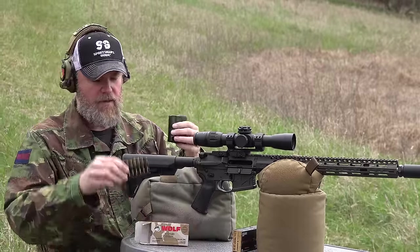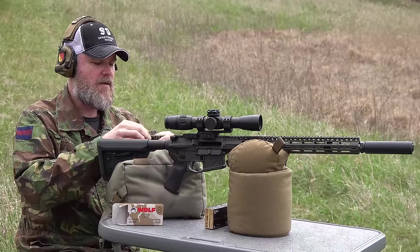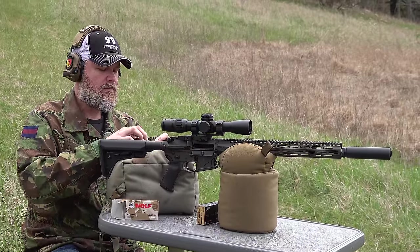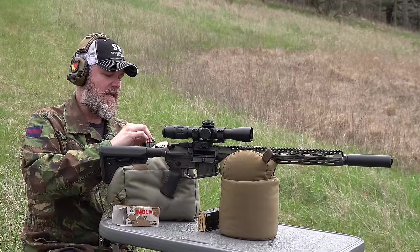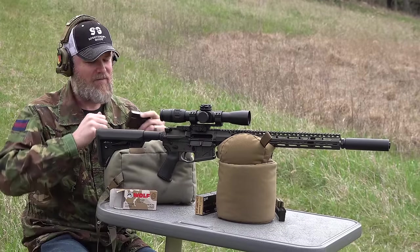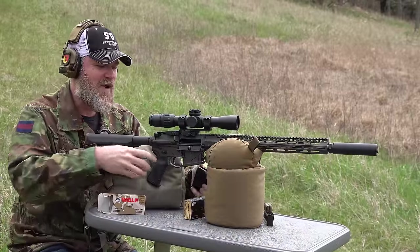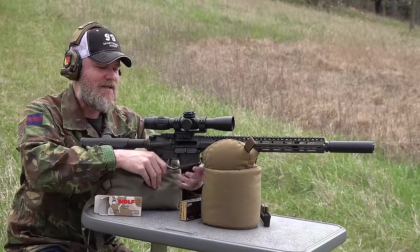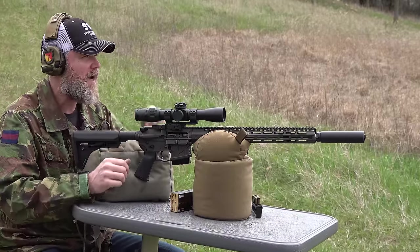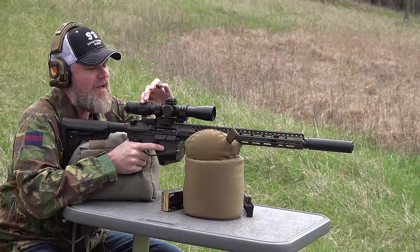We'll load up 10 rounds here. I'm shooting off a rest and supporting the rear of the rifle with a bag. The reason I'm using rests quite a bit lately is that my right rotator cuff is completely blown out. Being prone or close to the bench with a chicken-wing position causes me a lot of pain, so I'm relying on rests until I get that resolved.